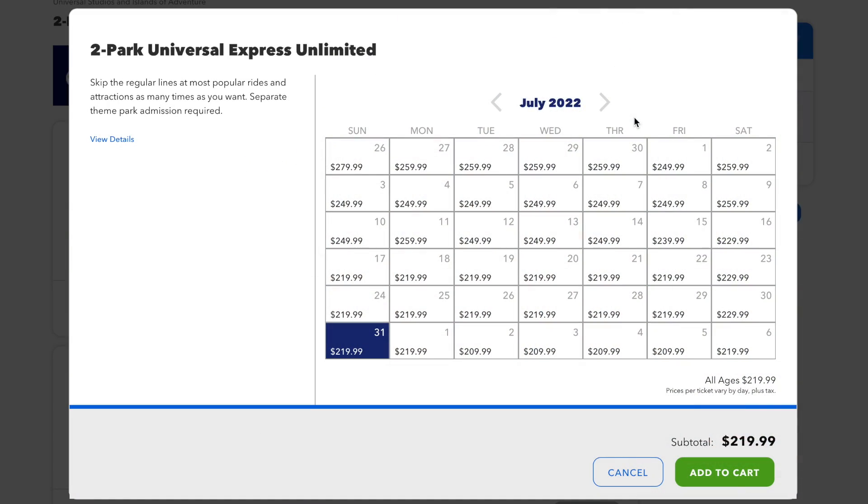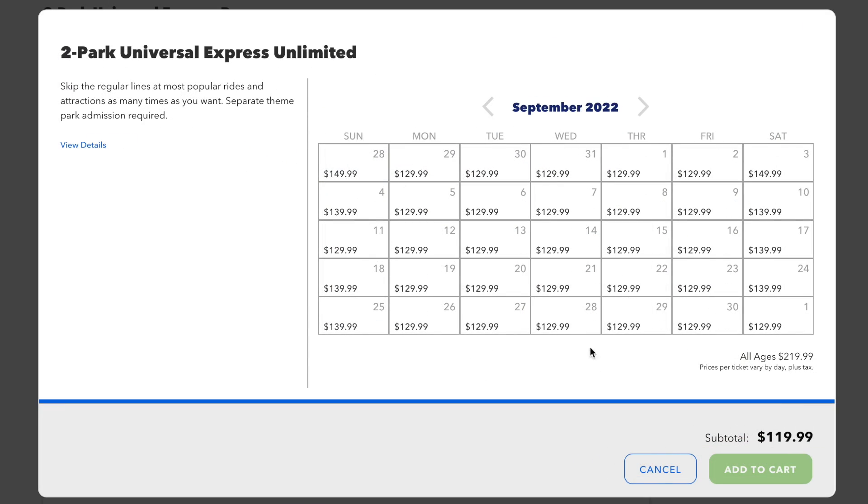So when should you use Express Pass? The obvious answer is: the more crowded the day, the more beneficial it will be. But also keep in mind that the more crowded the parks are, the more expensive Express Pass is going to be. Another excellent time to purchase Express Pass is if you only have one day here and want to ride as many rides as possible.